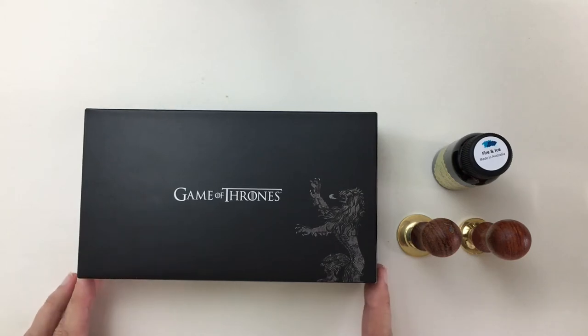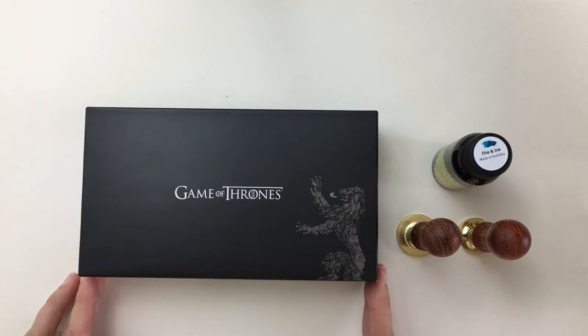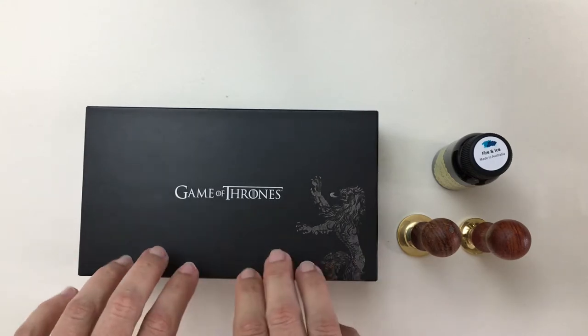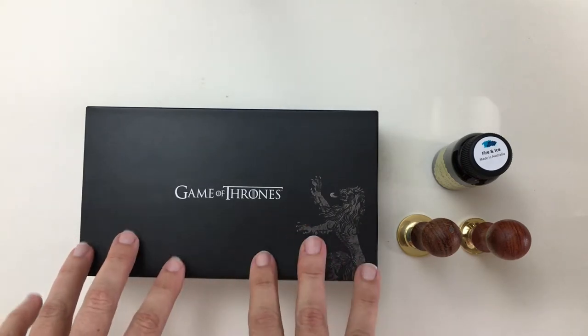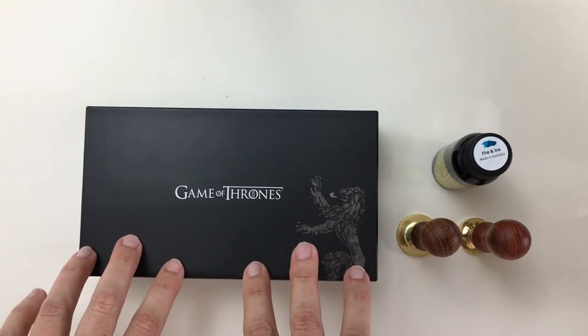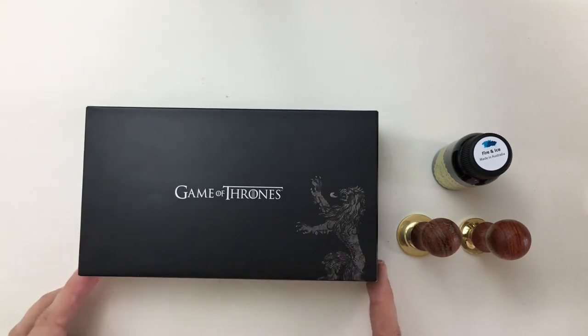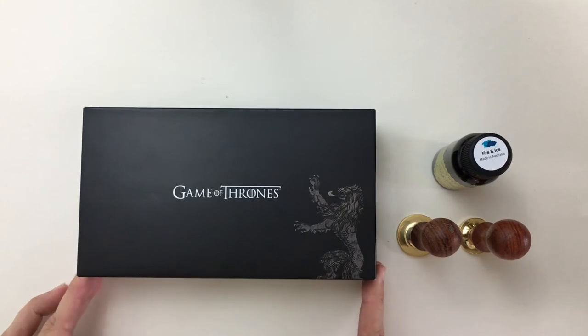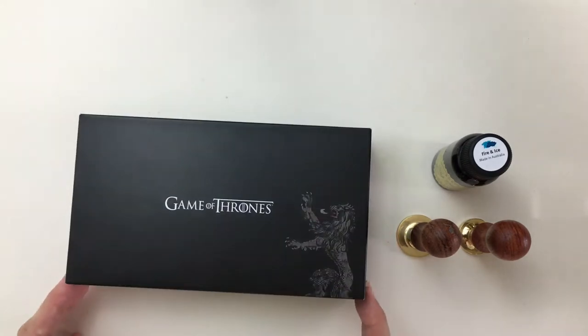In preparation for that, they were so kind to overnight me one of the fountain pens for me to look at and play with before the event. Now this is on loan to me — they did not give this to me, and they're not paying me to say this — but they were kind enough to let me check it out. I'm going to share with you what I received and what it looks like.